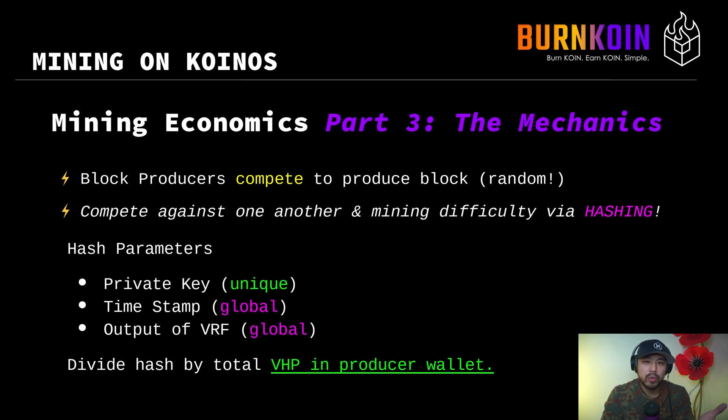You may get a situation where there are multiple block producers who find that their hash value is less than the difficulty, and they all produce blocks. When that happens, there is a fork resolution process that determines which is the main chain. This is generally the mechanics of how you produce blocks on the Koinos blockchain.